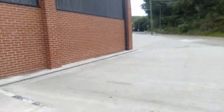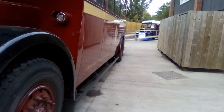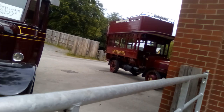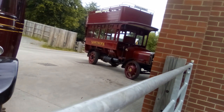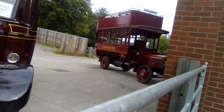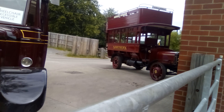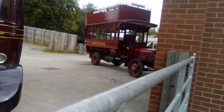Tram 31 going just around there. You can probably see around this corner. You can try and see it around here. Try and see Tram 31 — it's here. There it is.